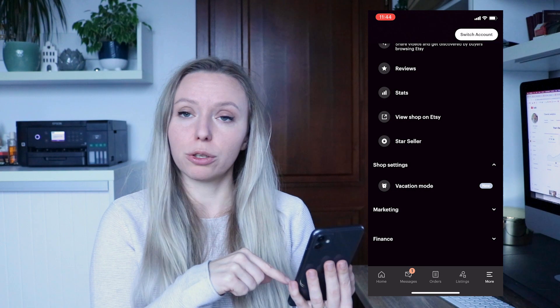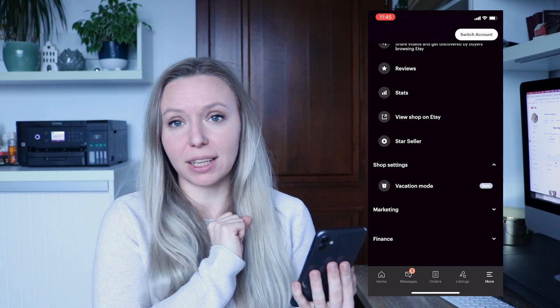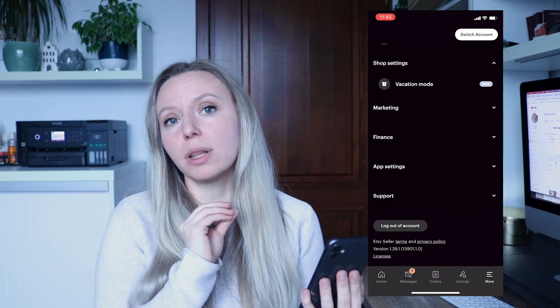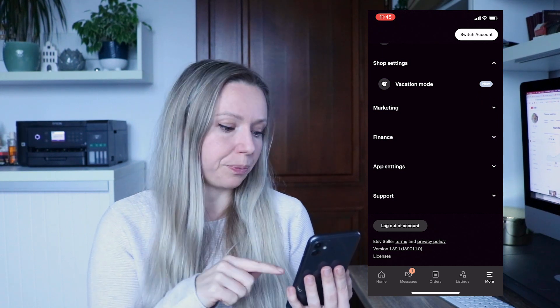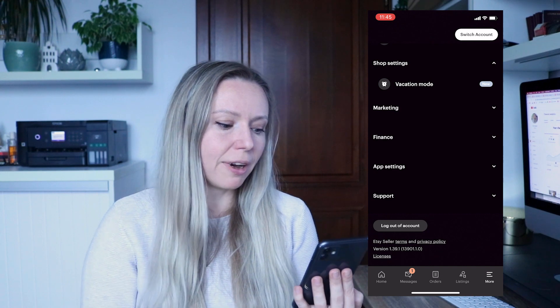There is also Marketing, and Vacation Mode — this is a new feature they added. Until now you were only able to put your shop on vacation mode from a desktop computer or from a browser. There is also Finance, app settings, and support.